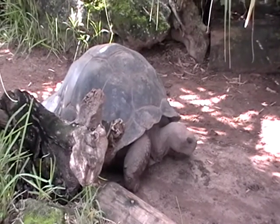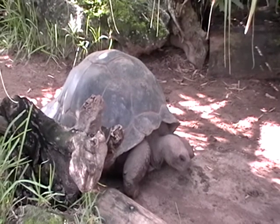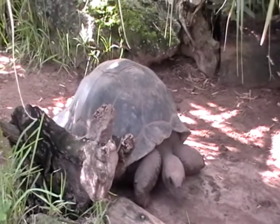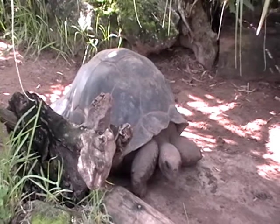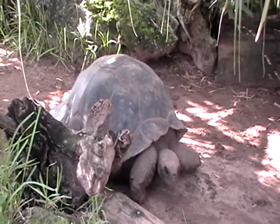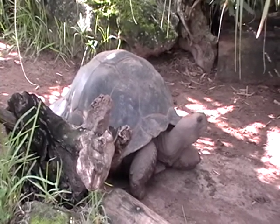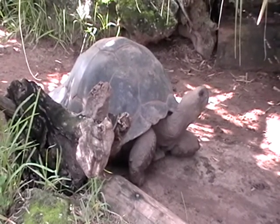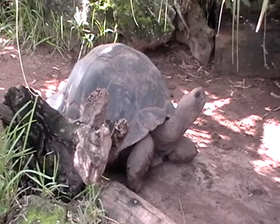Now the interesting thing about the Galapagos tortoises is of course they come from the Galapagos Islands. The Galapagos Islands is famous — or some might even say infamous — for the theory of evolution. It was what inspired Charles Darwin when he visited there on the HMS Beagle, back in — I believe the 18th, possibly 17th century. I'm not good on dates so we'll figure that out later. But yeah, it was on this island that he came up with his theory of natural selection, which led to the theory of evolution.